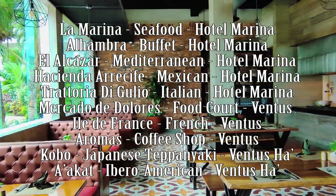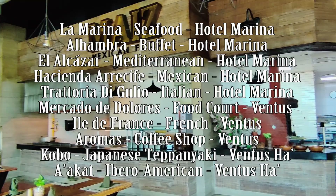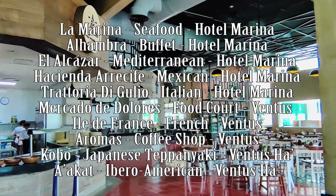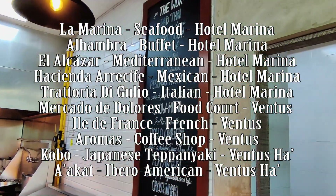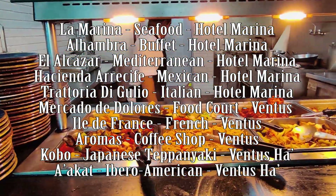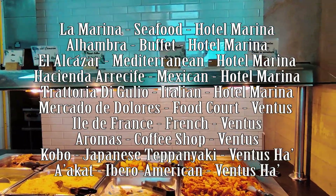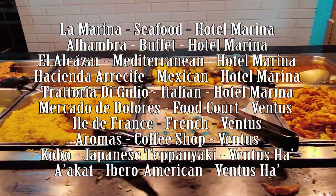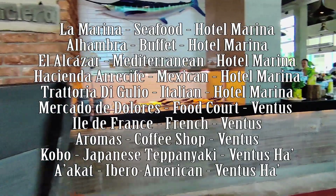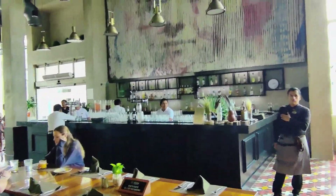Alhambra is their buffet restaurant, located in the Hotel Marina lobby. El Alcazar is Mediterranean, also in the marina lobby. Hacienda de Recife is Mexican, located in the Hotel Marina off by the main pool. Trattoria de Giulio is Italian, centrally located and close to Ventus. Mercado de Dolores is the food court located at Ventus. Ile de France is their French restaurant, also at Ventus. Kobo is their Japanese teppanyaki or hibachi show cooking, located at Ventus Ha. And Akat is the Ibero-American restaurant, also at Ventus Ha.